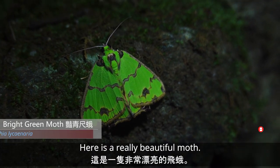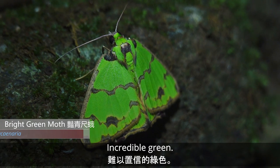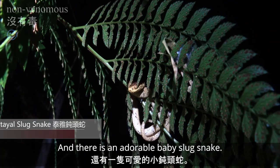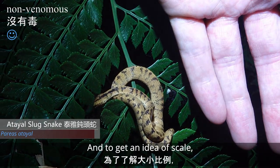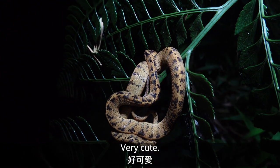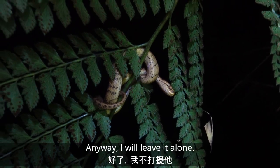There's a really beautiful moth — incredible greens. And there's an adorable little baby slug snake. For an idea of scale, you can see that thing is tiny. Very cute. I'll leave it alone, it's just a wee one.